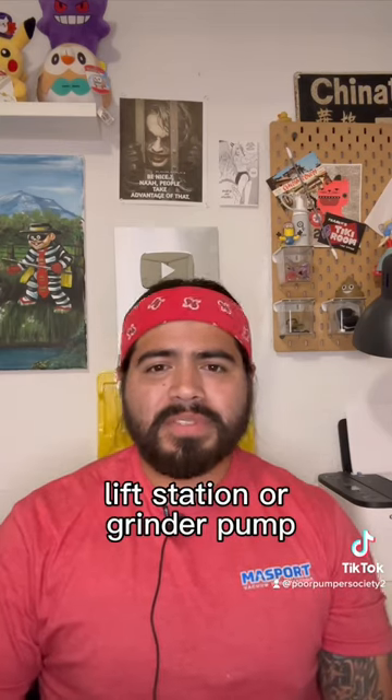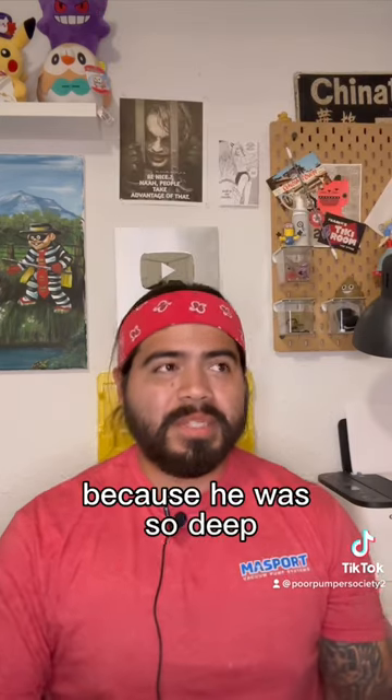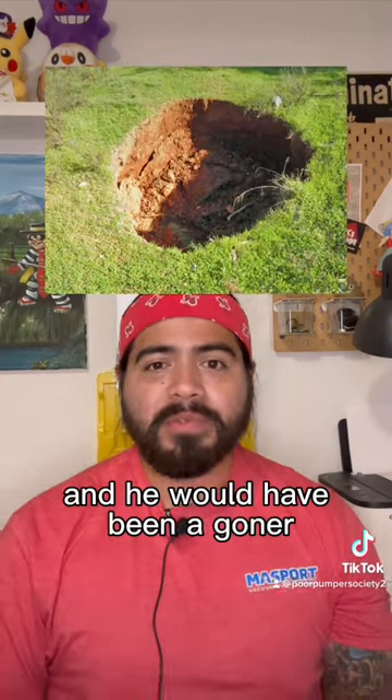I'm wondering if they were caving in the old system and tying it into the city, or if they're trying to put in a lift station or a grinder pump. It's just really baffling. I'm glad this dude was able to make it out safely, because he was so deep that pit could have just caved in on him anytime and he would have been a goner.